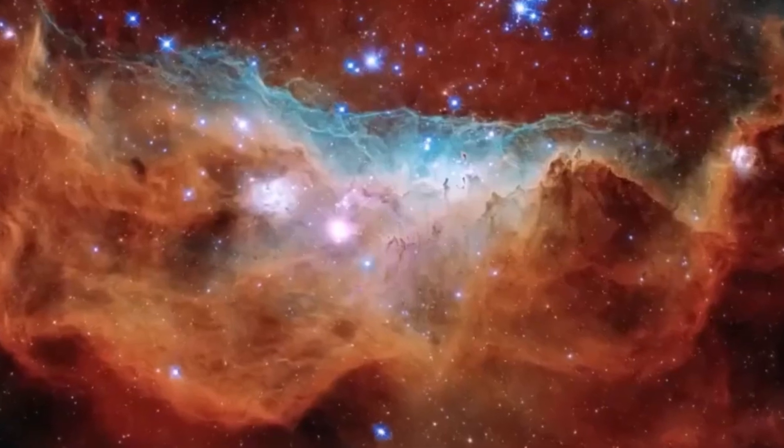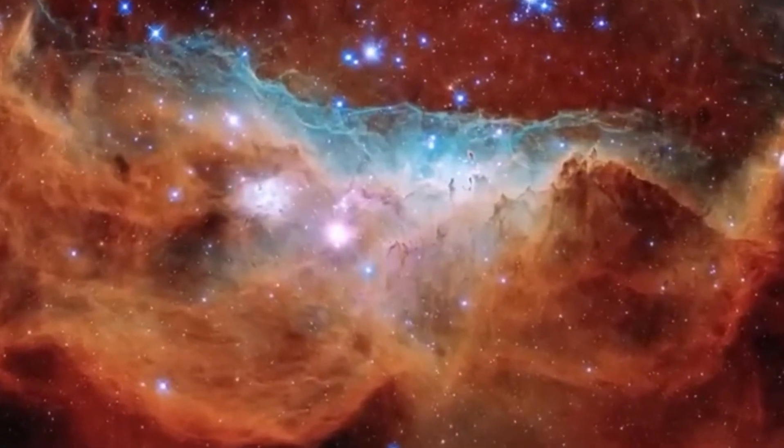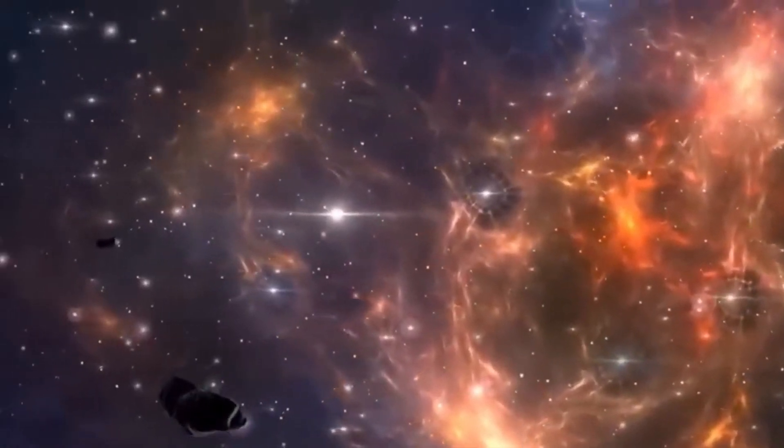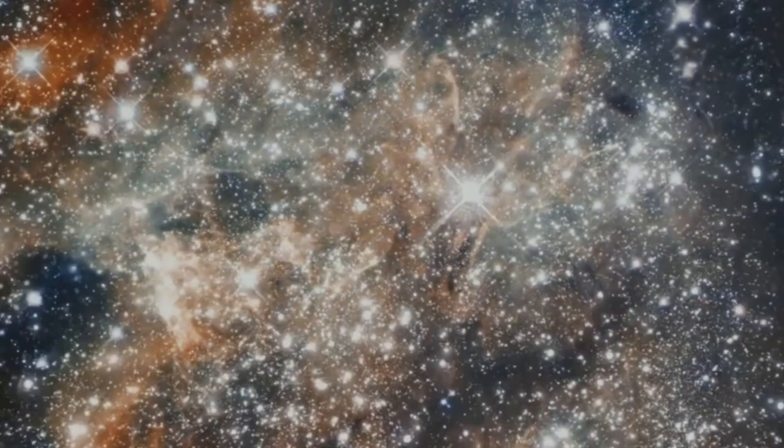While Proxima B might share some similarities with Earth, such as being in the habitable zone, it is vastly different in its ability to support life. The universe holds its secrets well, and Proxima Centauri B is an immense mystery surrounded by curiosity and intrigue.